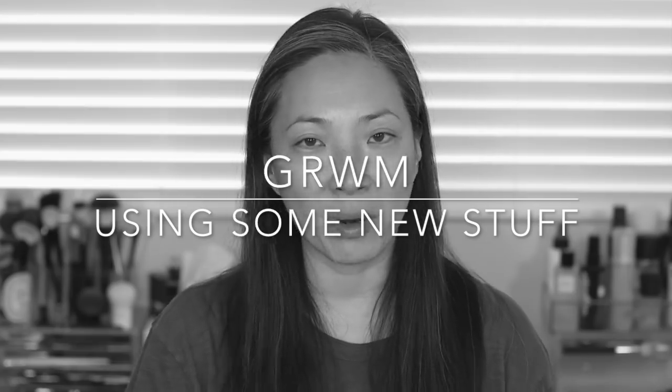Hey guys, welcome back to my channel. I thought I would do a super casual playing-with-makeup kind of get-ready-with-me. I wanted to play around a little bit more with some of the things that I purchased during my collective haul video, and I also just received some more PR that I wanted to play with. So if you're interested in seeing me play with some new makeup, just keep on watching.